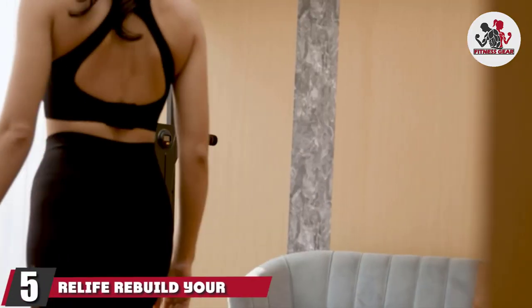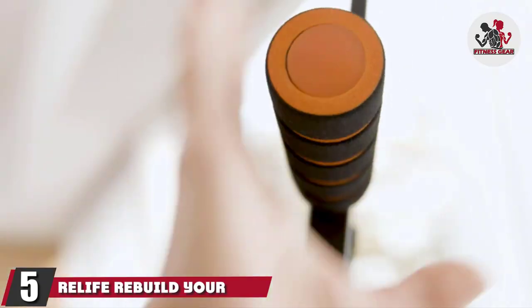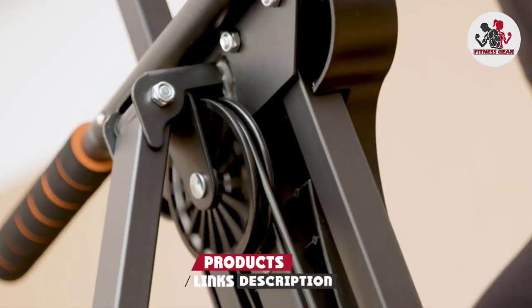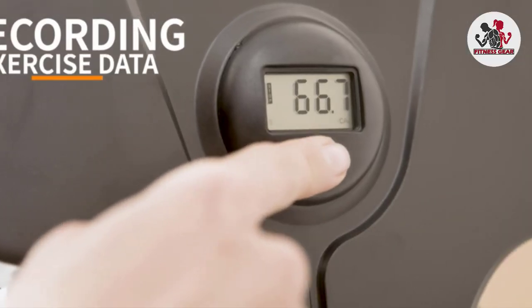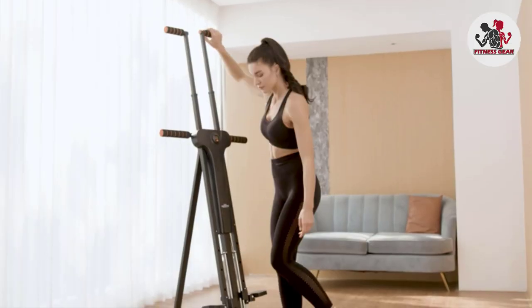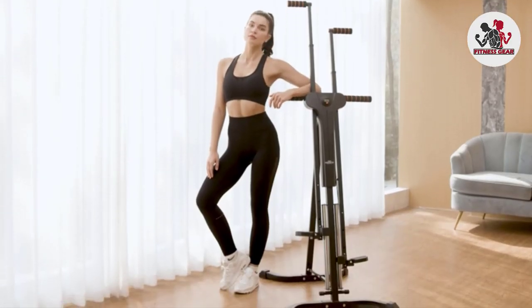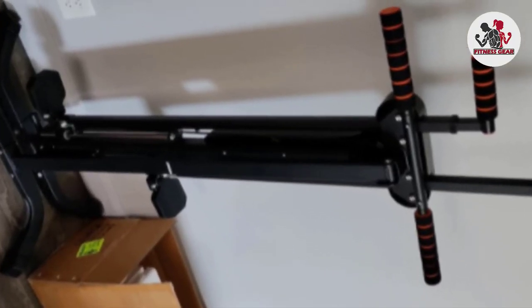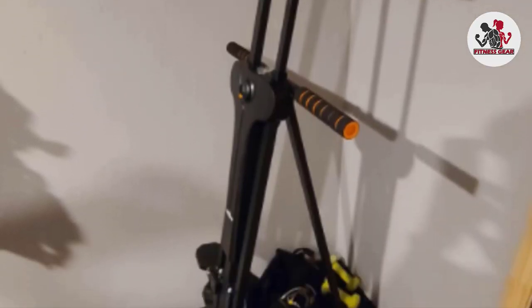The number 5 position is held by the Relife Rebuild Your Life Vertical Climber. It comes with a durable frame and high-density foam handles, and also includes adjustable resistance and low friction to guarantee a workout that's worth it every single time. There's a 1-year parts warranty to deal with any issues, and it positions your center of gravity better than other options to help you feel more secure. Unfortunately, the monitor leaves a lot to be desired, but if you've got a pedometer or step counting app, you can always use that in its place.